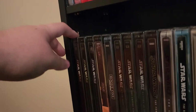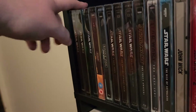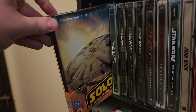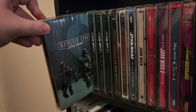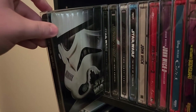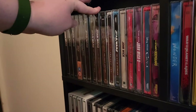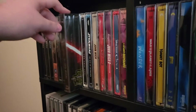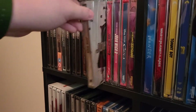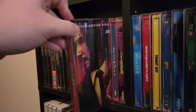Let me get down here to my Star Wars stuff. Star Wars: The Phantom Menace, Attack of the Clones, Revenge of the Sith, Solo, Rogue One, A New Hope, Empire Strikes Back, Return of the Jedi, Force Awakens, Last Jedi, Rise of Skywalker. Then John Wick, John Wick 2, John Wick Chapter 3.